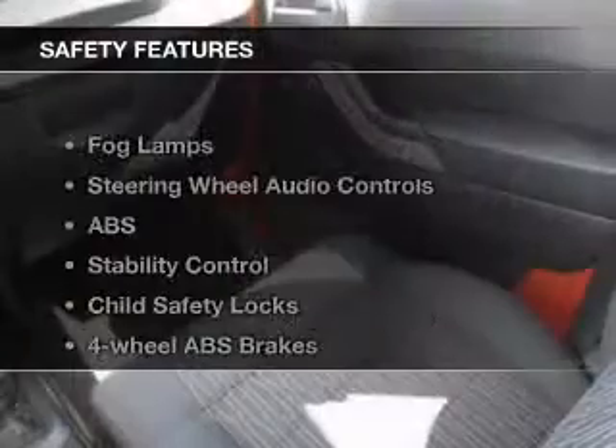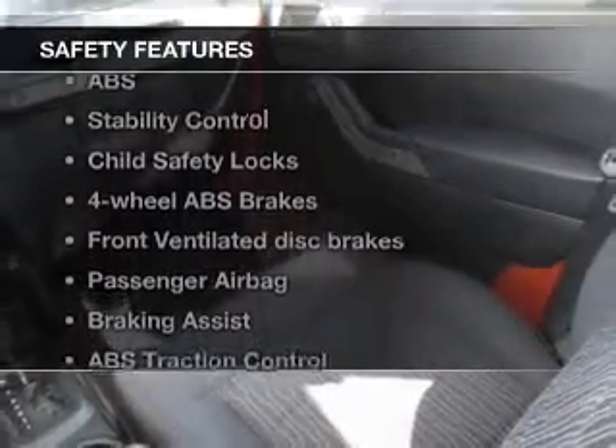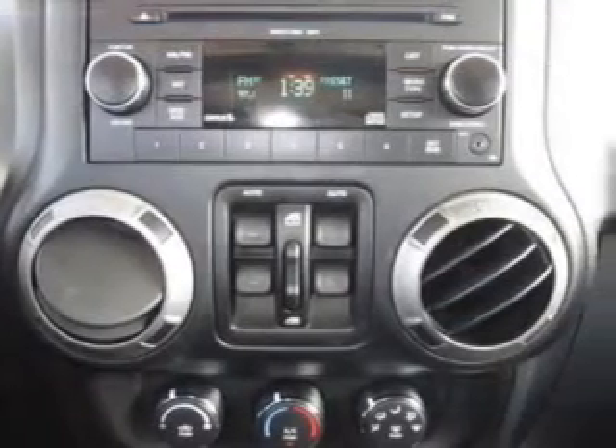Safety was made a priority with these features: fog lights, brake assist, traction control, stability control, a passenger airbag, and a low tire pressure warning.